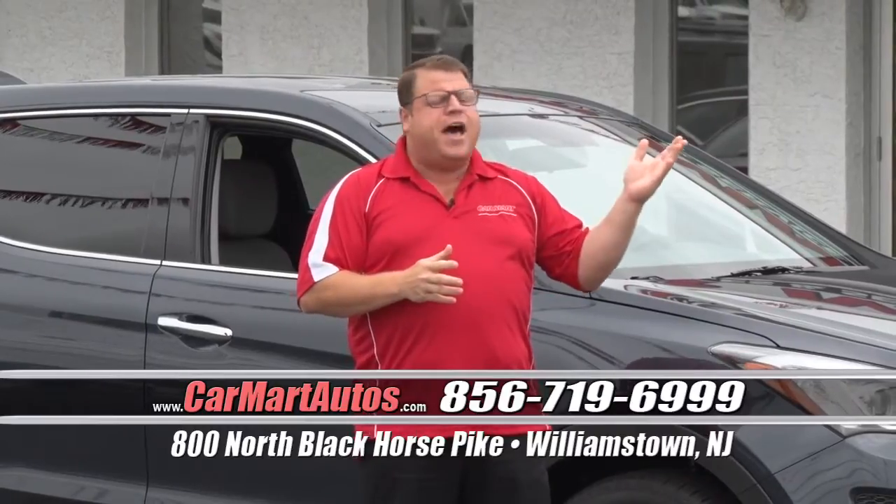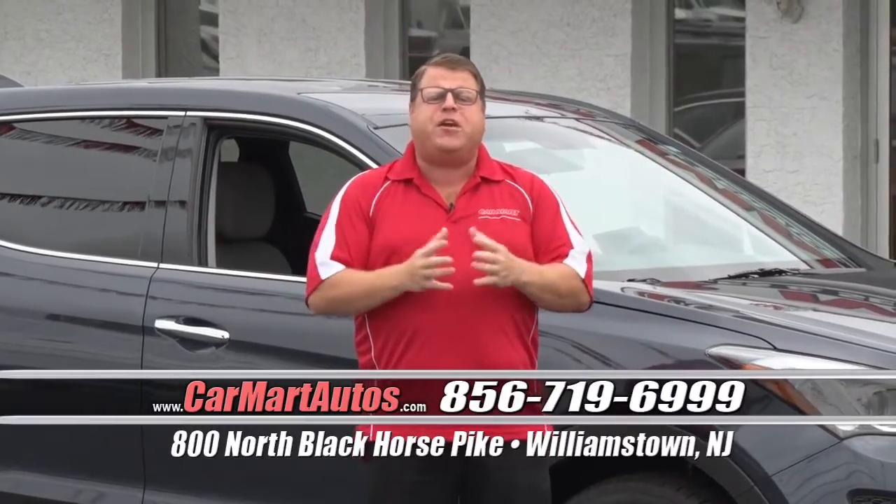Hi folks, welcome to a new edition of Car Mart. My name's David Pancrazio and I'll be your host today. For those of you tuning in for the first time, Car Mart is one of South Jersey's largest pre-owned dealerships, serving the tri-state area for almost 30 years, bringing you the highest quality, lowest mileage, best priced vehicles anywhere in the tri-state area.